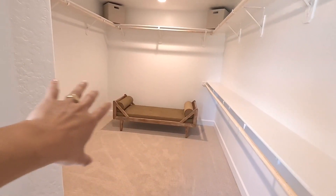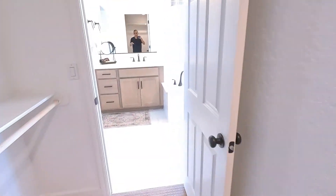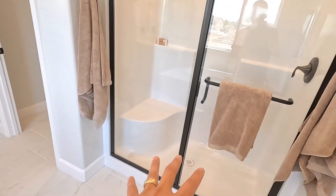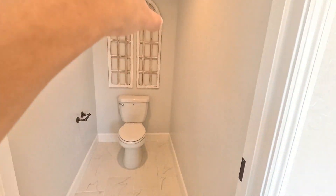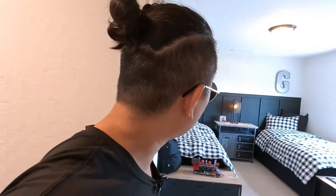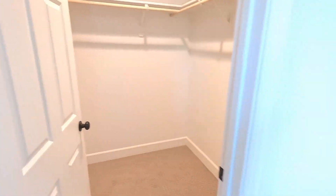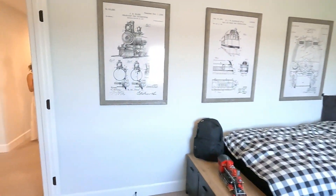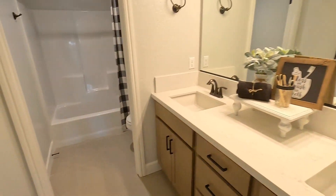There's a nice spacious closet right here with a big bench. I like the layout, the design, and the upgrade options they used. We have the shower, tub, and toilet going on right there. Let's go check out some of the other rooms. We have a good-size bedroom here and a double bedroom right here. There's the closet, and then we've got the bathroom right here — good-size bathroom. And there's another bedroom right here.